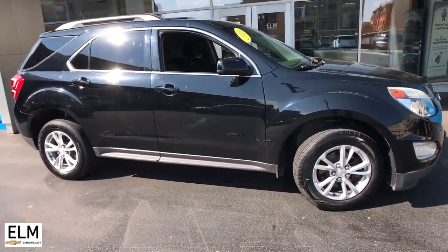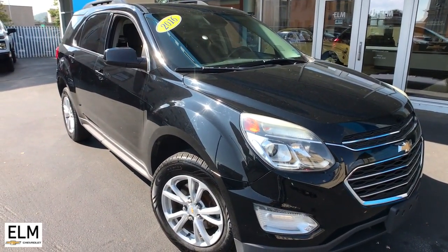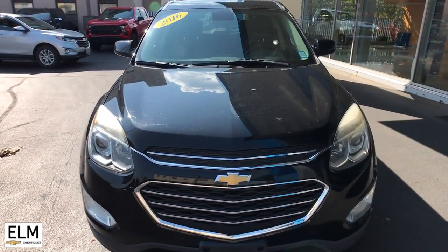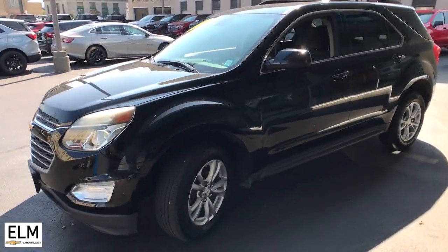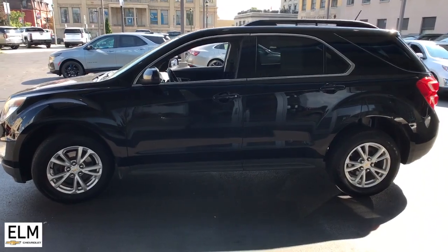Get into the 2016 Chevrolet Equinox. This vehicle is an outstanding buy with fewer than 120,000 miles on the odometer. The advanced safety features, passenger-friendly cabin, generous cargo space, and connected technology of the Equinox help you navigate every twist and turn of the road with confidence and style.